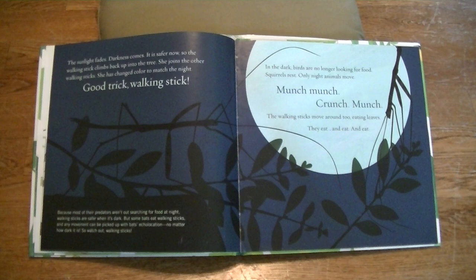The sunlight fades. Darkness comes. It is safer now. So the walking stick climbs back up into the tree. She joins the other walking sticks. She has changed color to match the night. Good trick, walking stick! Because most of their predators aren't out searching for food at night, walking sticks are safer when it's dark. But some bats eat walking sticks, and any movement can be picked up with bats' echolocation, no matter how dark it is. So watch out, walking sticks!